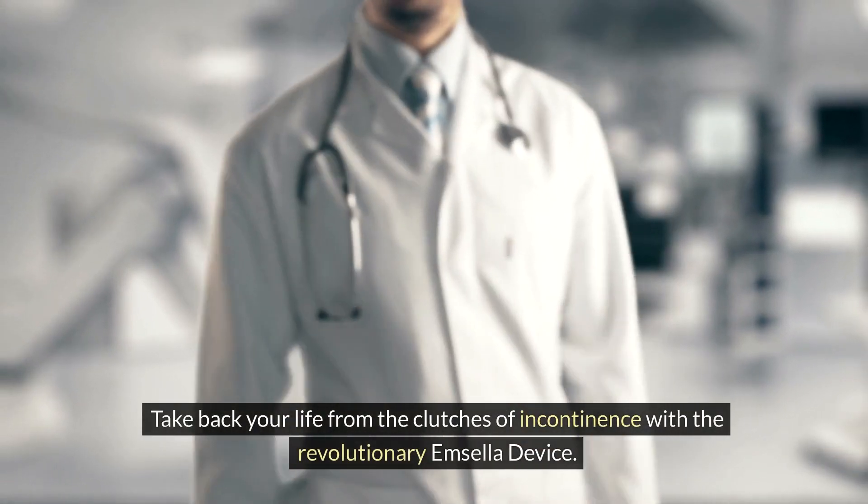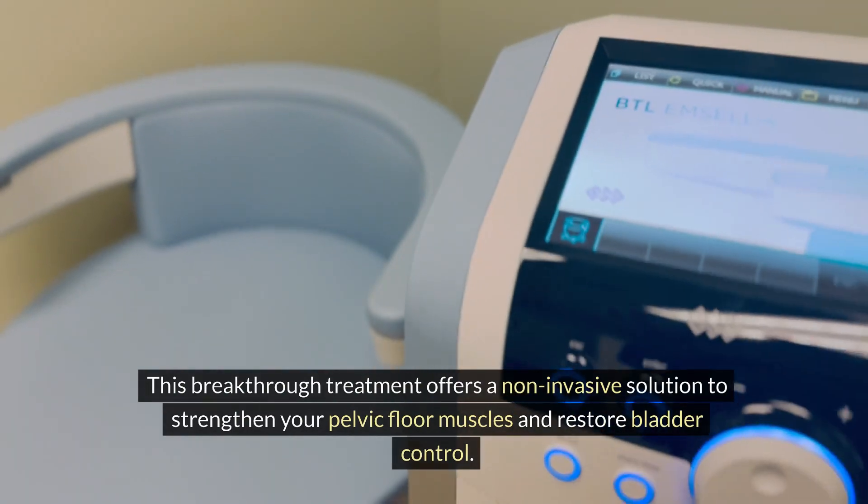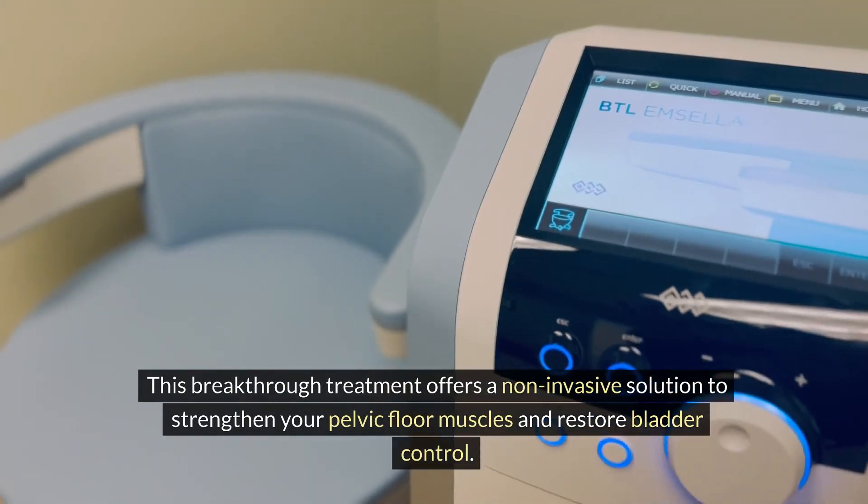Take back your life from the clutches of incontinence with the revolutionary Mcella device. This breakthrough treatment offers a non-invasive solution to strengthen your pelvic floor muscles and restore bladder control.